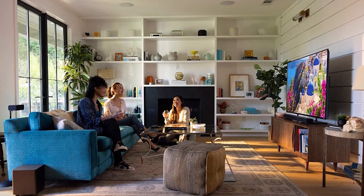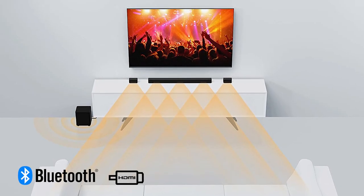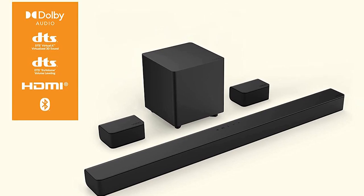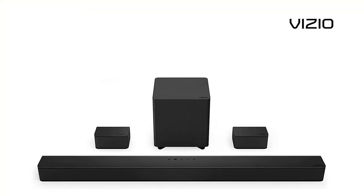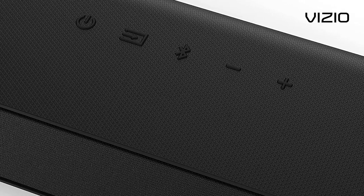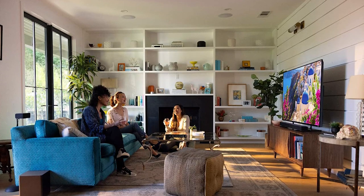Another thing we loved about this soundbar is that you'll find no shortage of connectivity options. There's Bluetooth, HDMI, USB, Wi-Fi, and even a 3.5mm audio jack, meaning you can use it with practically any kind of audio input device. If we have to be picky, the only thing we didn't like about the Vizio V Series is that it doesn't support Atmos content and Google Chromecast. These features would have made it an even better soundbar, but it's still an excellent option as is.